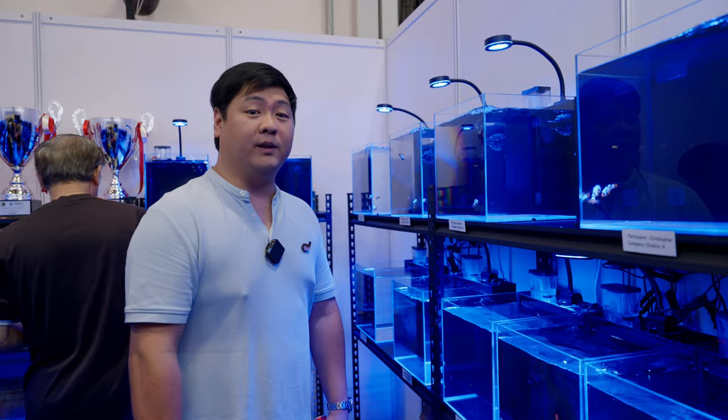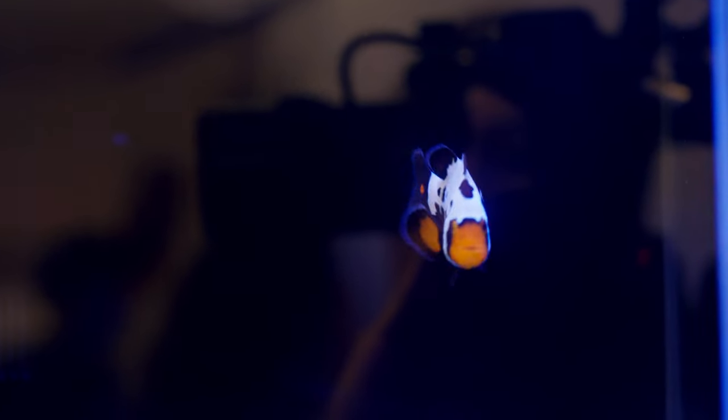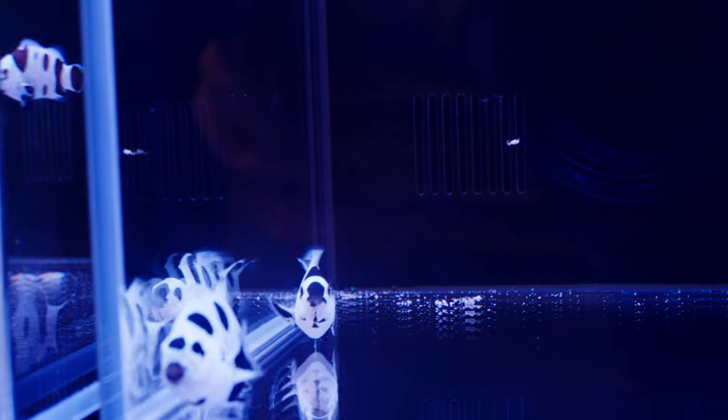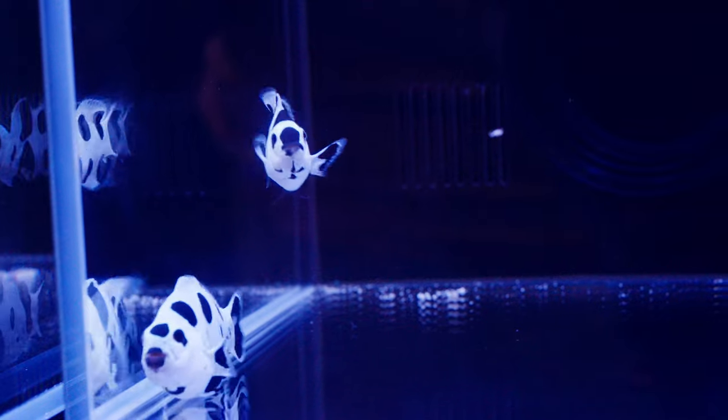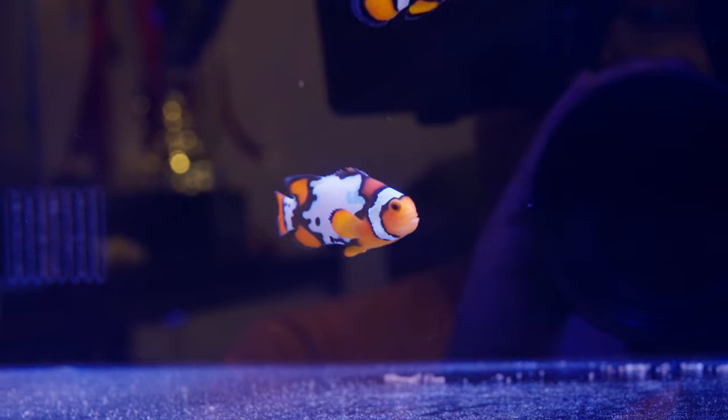This is where the Clownfish competition is happening — different categories. We spoke to some of the organisers and how they judge is based on different hues, size, and category. There's Snowflakes and Picassos — they have their own category — and then there's an open category. It sounds quite intense. They said they're probably going to do a bigger event next year, as this is kind of testing the waters. There seems to be a good amount of entries here, so we'll check back next year. If you want to enter your clownfish and get a nice trophy, something to look at.